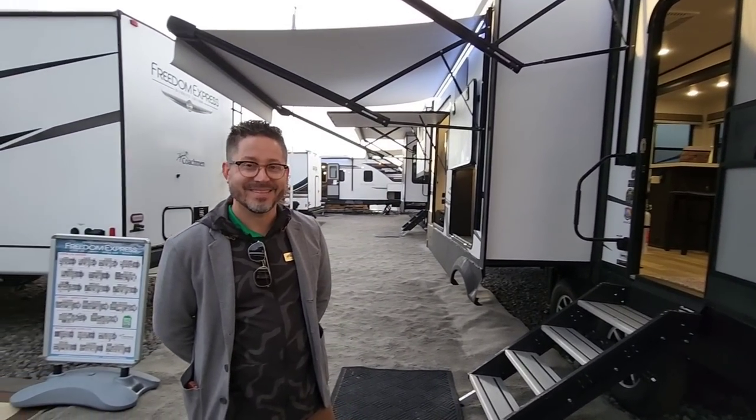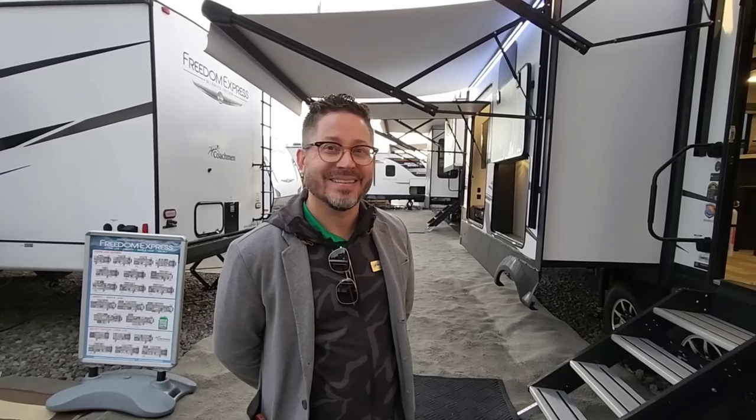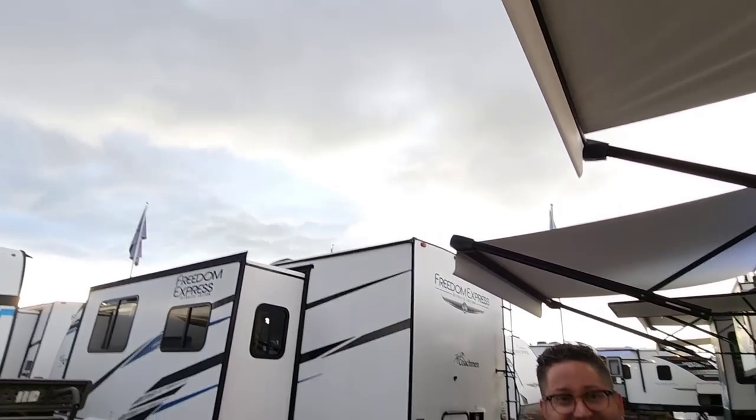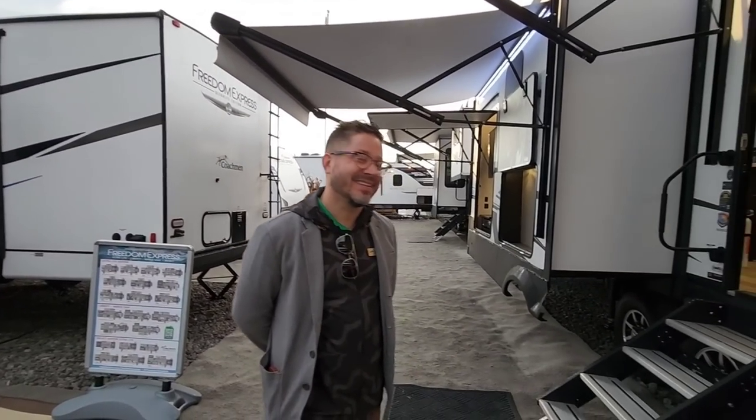I've got my good friend Dave Hofer with me. He's doing well but freezing — it's wet and more rain is coming. So we're going to try to speed through some of these videos.